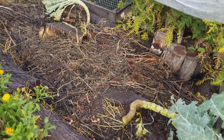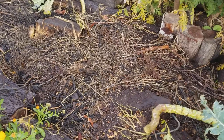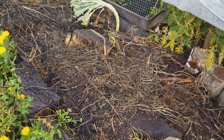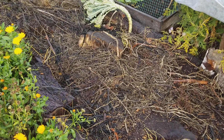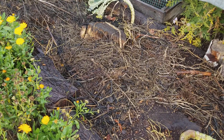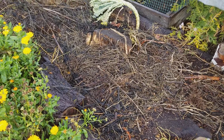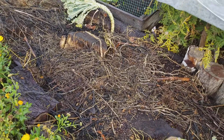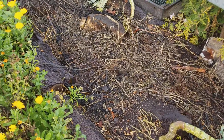I'll give you an update on this hugelkultur bed right here. This was hugelkultur we planted in the spring and now it's January. It grew amazingly well — we had tomatoes, melons, and all sorts of things in here, and they're all gone now.